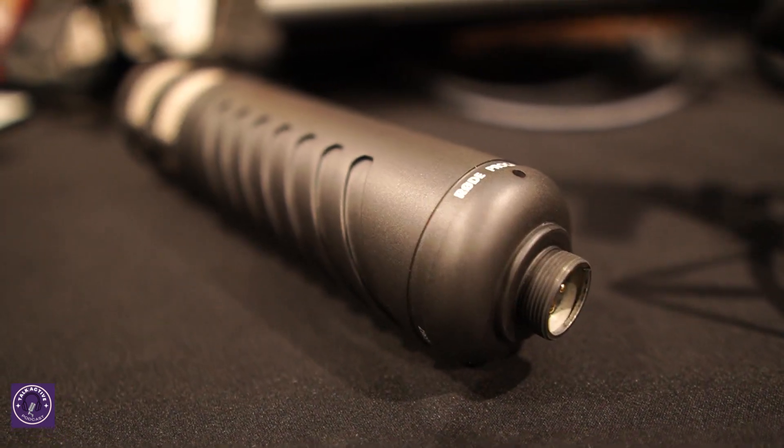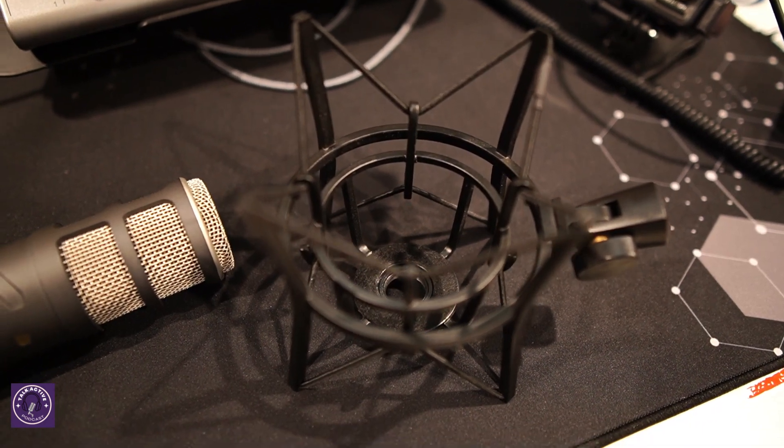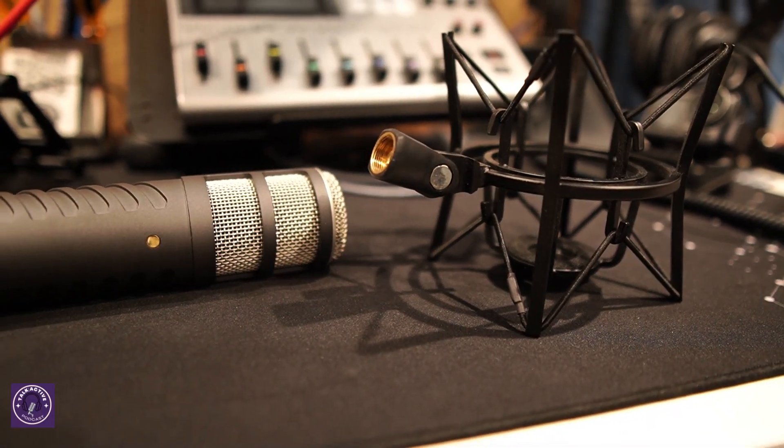I have the RODE Procaster for at least a year now - 70 plus episodes recorded on this bad boy. The signature is just fantastic on my voice. It's not too muddy, not too bright - just perfect balance. By the way, this is the Podtrack P8 with onboard processing activated. On top of that, the PSM1 shock mount is so affordable - I got it open box on Amazon for ten dollars, though it now retails at 39 bucks.